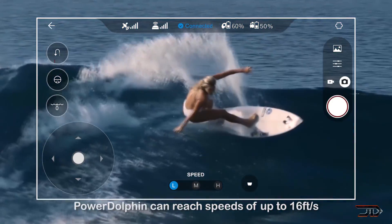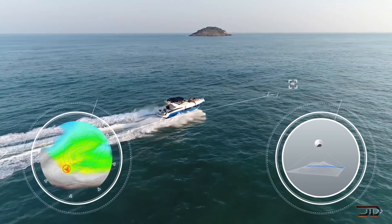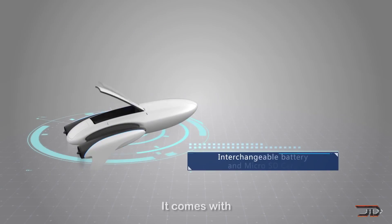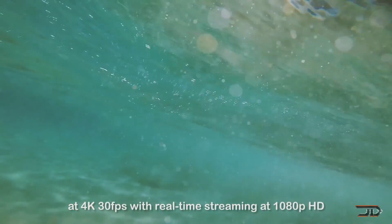Cool idea, but I wouldn't want to catch something that's over a couple of pounds. To take it one step further, the Dolphin has a sonar and a GPS system for underwater mapping. So if you want to go long range and go wireless, then the Dolphin is probably a really good option for you, even though it's not technically a full-scale underwater drone.